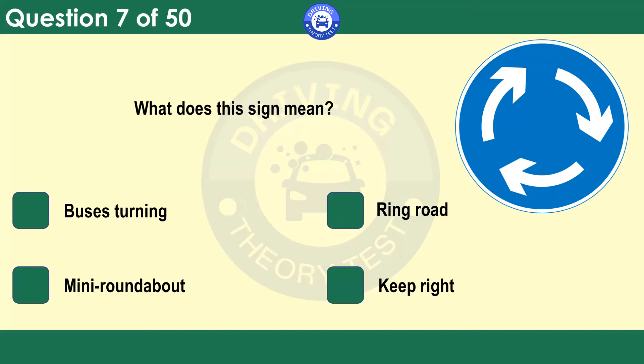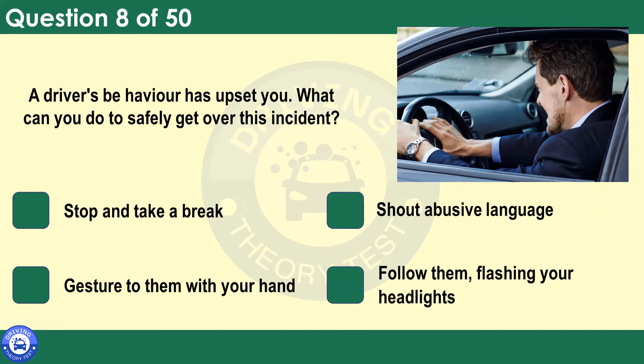What does this sign mean? Bus is turning. Ring road. Mini roundabout. Keep right. When you see this sign, look out for any direction signs and judge whether you need to signal your intentions. Do this in good time so that other road users approaching the roundabout know what you're planning to do.